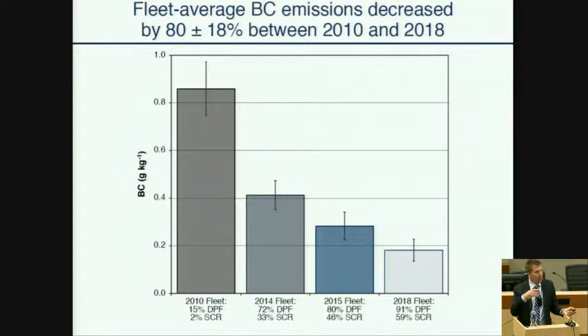Now let me turn our attention to black carbon emissions. This shows the black carbon emission factor for each fleet we measured from 2010 through 2018. Between those two years, black carbon emission rate dropped 80% — a larger reduction than we saw for NOx over the same period. The penetration of DPFs is actually larger than the penetration of SCR systems; we now have nine out of 10 trucks with DPFs.